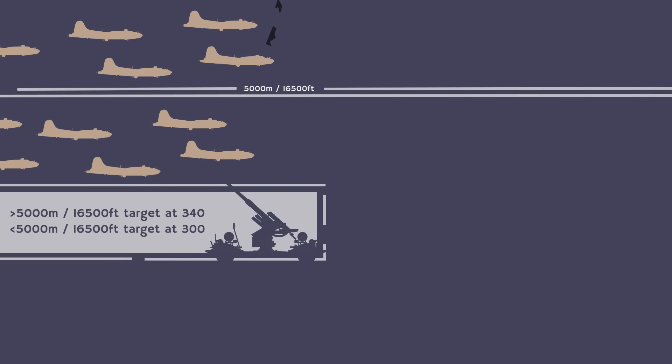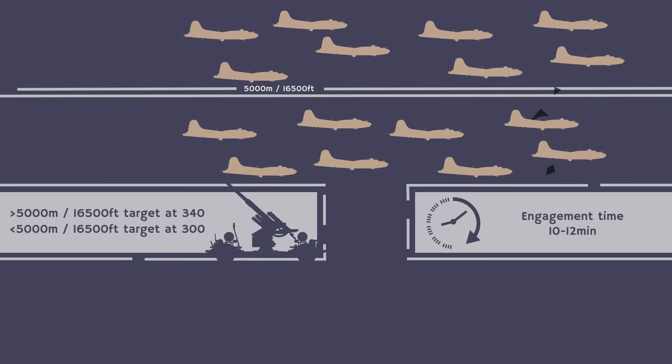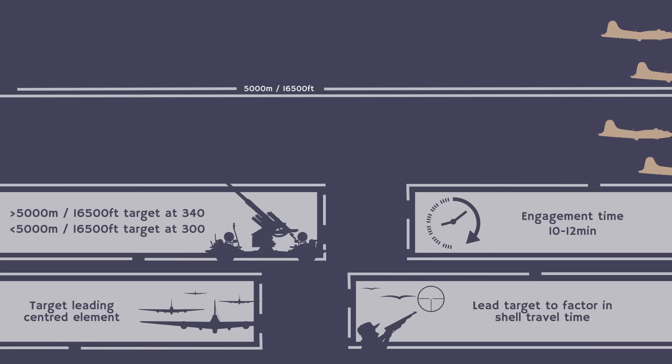I found one interesting document from 1944 giving the guidelines — the Richtlinien — of the Vierte Flakdivision covering the area around Düsseldorf in the Ruhr. Focusing on daytime operations: batteries were instructed to fire only at targets over 5000 meters at an angle greater than 34 degrees, and for targets below 5000 meters an angle of 30 degrees would be used. This gave each battery a limited time to send out their regards, typically around 10–12 minutes. Guns would consistently aim ahead of the advancing bomber stream, since shells needed about 25–30 seconds to reach altitude.